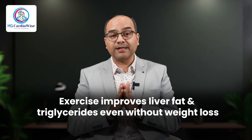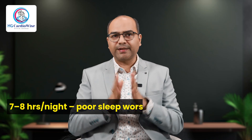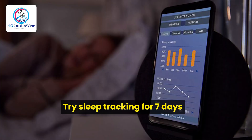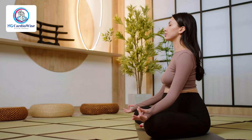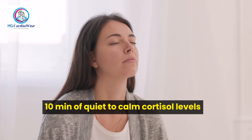Data shows that exercise improves liver fat and triglycerides even without weight loss. Next is sleep right, stress less. Aim for 7–8 hours per night because poor sleep worsens insulin resistance. Try sleep tracking for 7 days, meditation, journaling, or 10 minutes of quiet to calm your cortisol levels. Cortisol, when chronically high, worsens fat deposition in the liver.